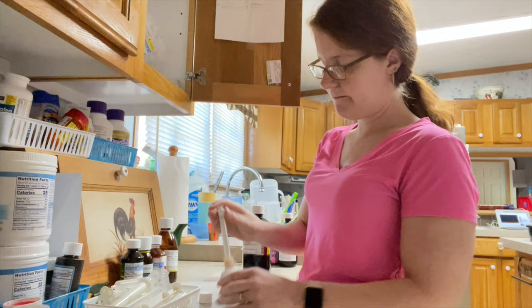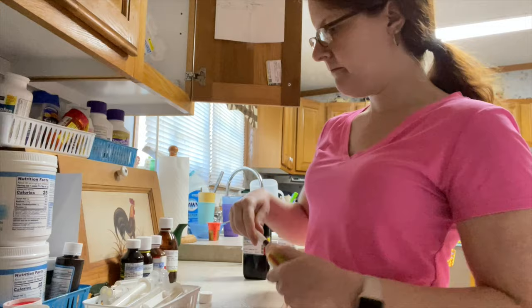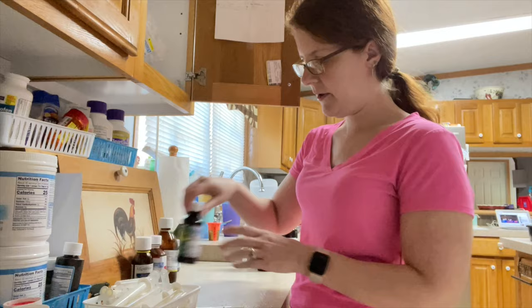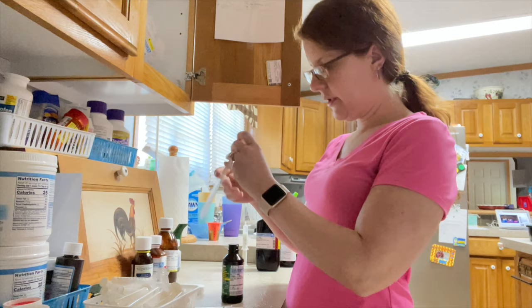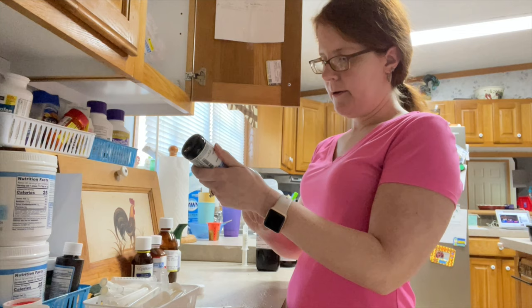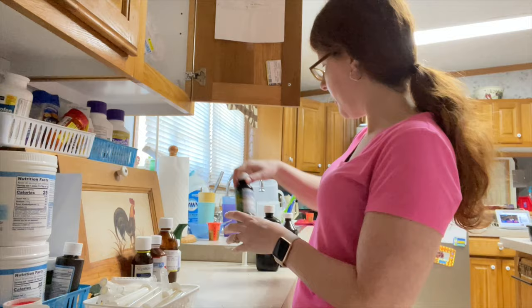I continue to pull up his medications. He takes 1 ml of his vitamin. I also keep the G medications separated from the J medications and set them to the side so I know which ones I've pulled and which I haven't. He takes 5 ml of Zyrtec every morning. All of these medications that I have lined up here will go in his J port.